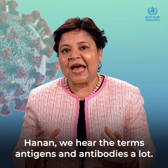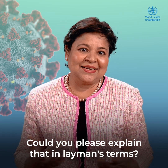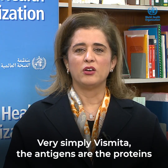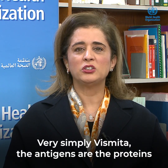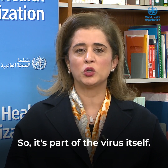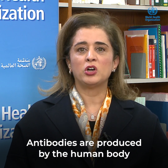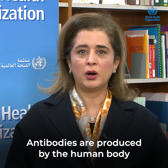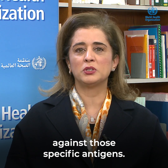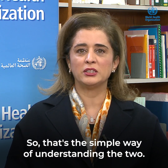Hanan, we hear the terms antigens and antibodies a lot. Could you please explain that in layman's terms? Very simply, the antigens are the proteins that exist on the outer shell of the virus itself — so it's part of the virus itself. Antibodies are produced by the human body against those specific antigens. That's the simple way of understanding the two.